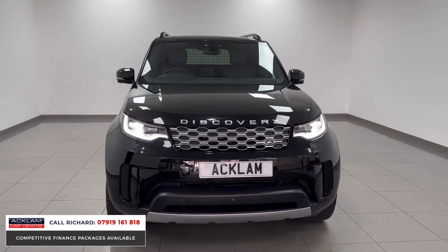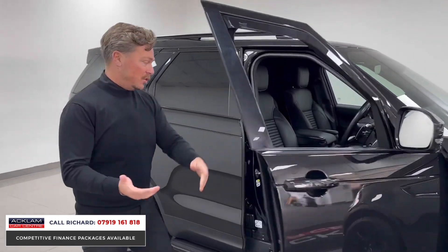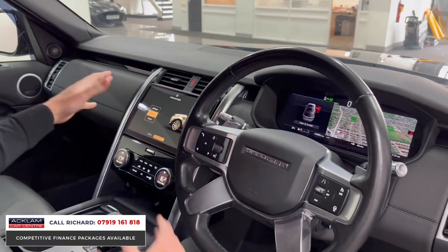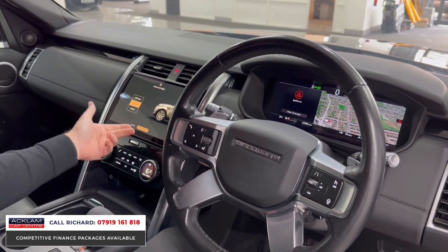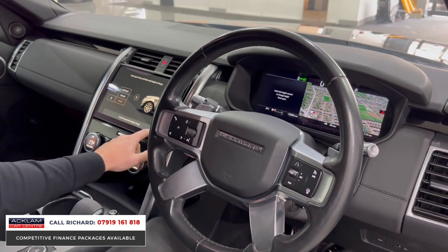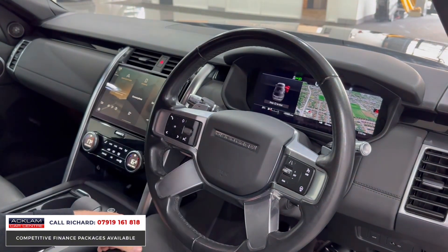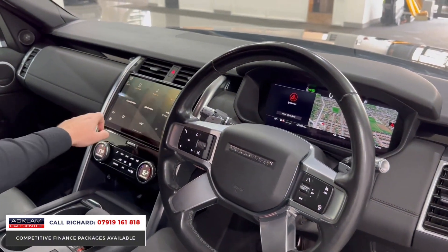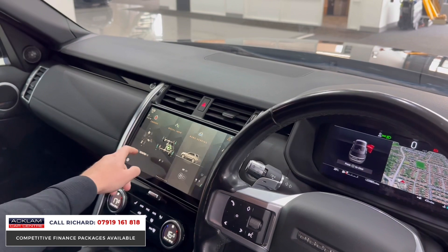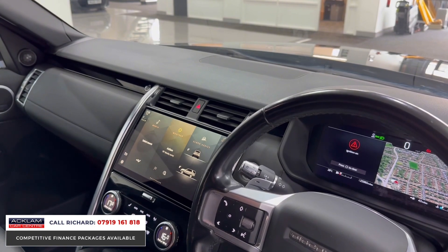If you've never seen one of these cars before - if you don't follow us and you're looking at this vehicle on Autotrader or eBay - this is the newest generation car, which makes a big difference because we get something inside called Pivi Pro, which is this 11.4-inch touchscreen. You can see as I jump in, we've got the air suspension so I can lower it to access height. There's a road height and an off-road height, so you can raise and lower the car. We've got navigation, Bluetooth, media interface, internet, all your four-wheel drive and terrain settings, wheel info, lockable diff, and wading through water. It's a very clever system.